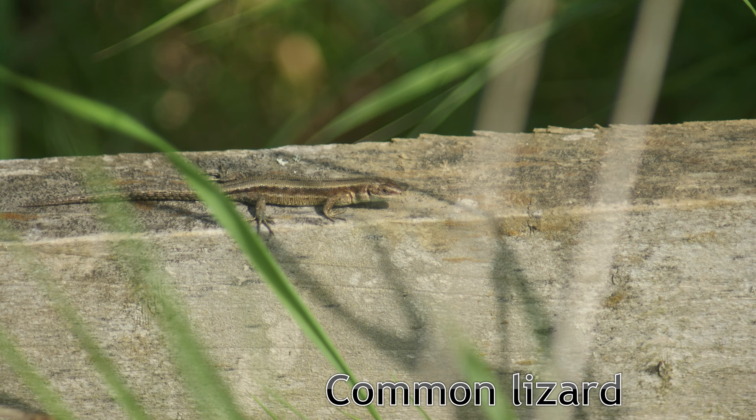The first of the two lizard species found in Cambridgeshire is the common lizard, or Zootoca vivipara to call it by its scientific name. These are small brown lizards that can often be seen basking on fences, logs and other prominent features in grasslands and heathland.